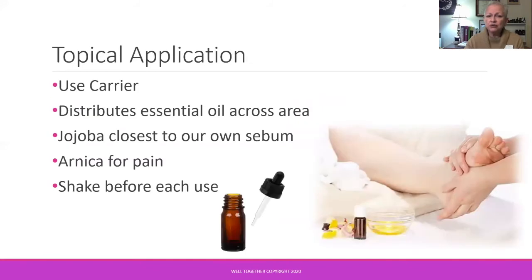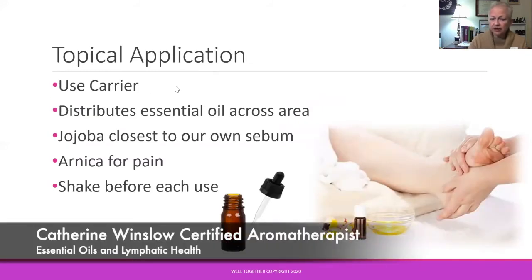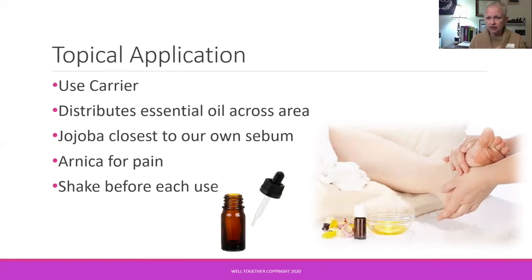So those are which oils to use — but how do we use them? Always be safe and use a carrier. Carrier oils not only dilute the concentrated essential oil, they also provide a film that helps distribute those one or two drops of essential oil evenly across the entire area. Jojoba is a great choice as it's closest to our skin's sebum in oil and pH. Arnica is very helpful for pain. Having a stock blend already prepared with your chosen essential oils diluted in carrier means it will be more practical and you'll be more likely to use it consistently and get those benefits.